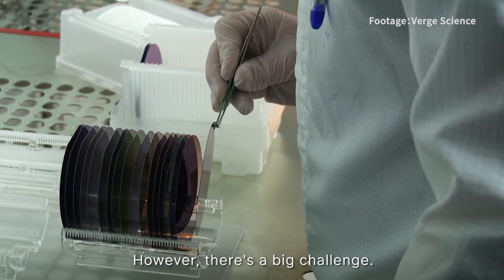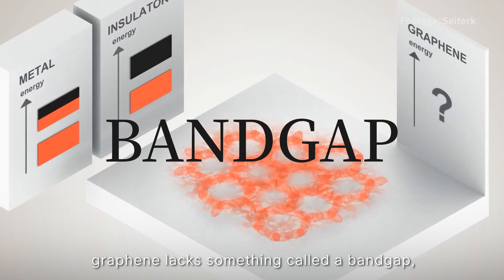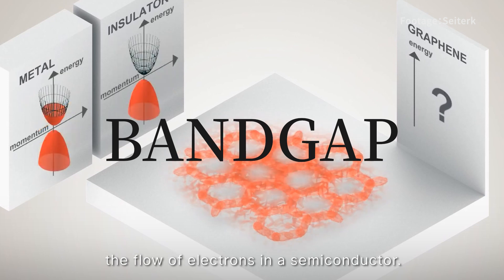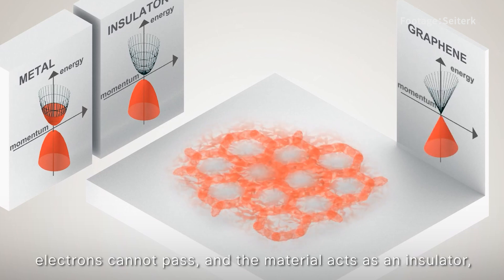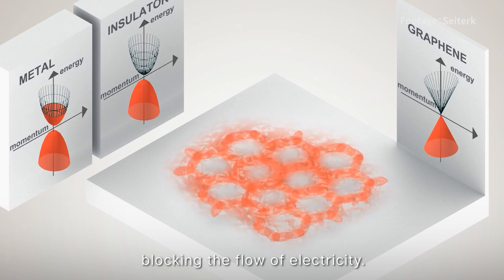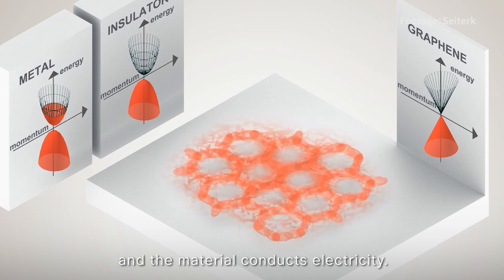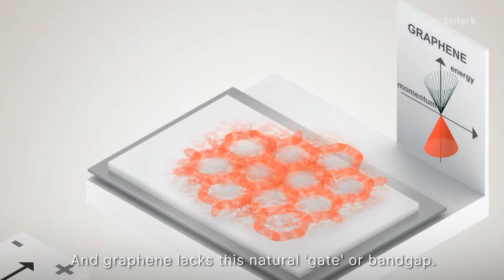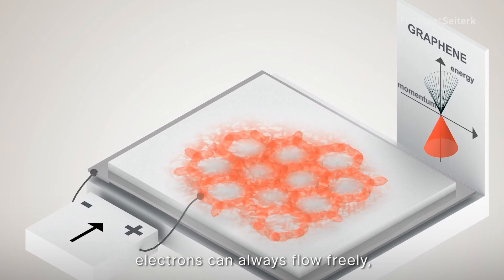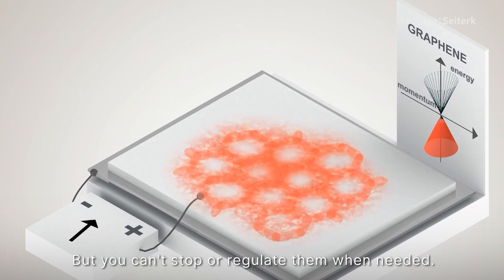However, there is a big challenge. Despite its remarkable conductivity, graphene lacks something called a band gap. Think of a band gap as a gate that controls the flow of electrons in a semiconductor. When the gate is closed, electrons cannot pass and the material acts as an insulator blocking the flow of electricity. When the gate opens, electrons can jump across the barrier and the material conducts electricity. The graphene lacks this natural gate or band gap. Without a band gap, graphene is like a road without traffic control — electrons can always flow freely, resulting in excellent conductivity, but you can't stop or regulate them when needed.